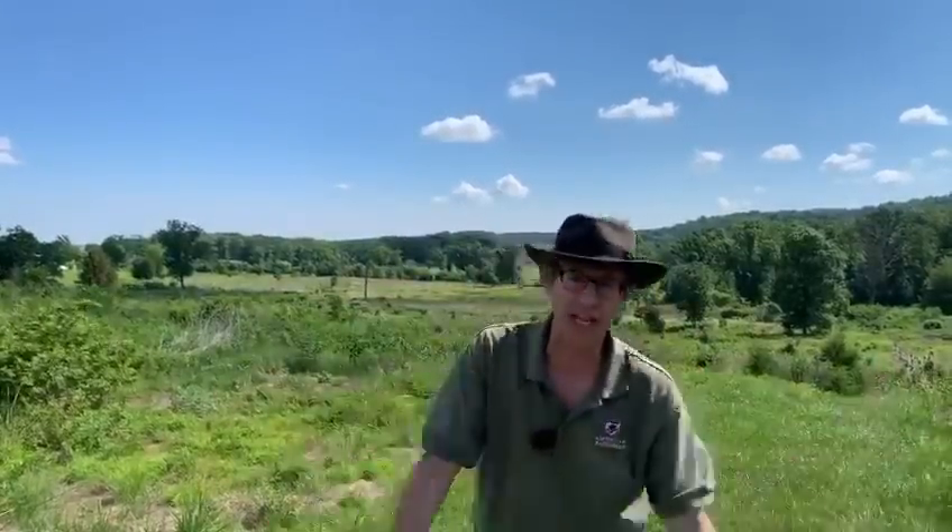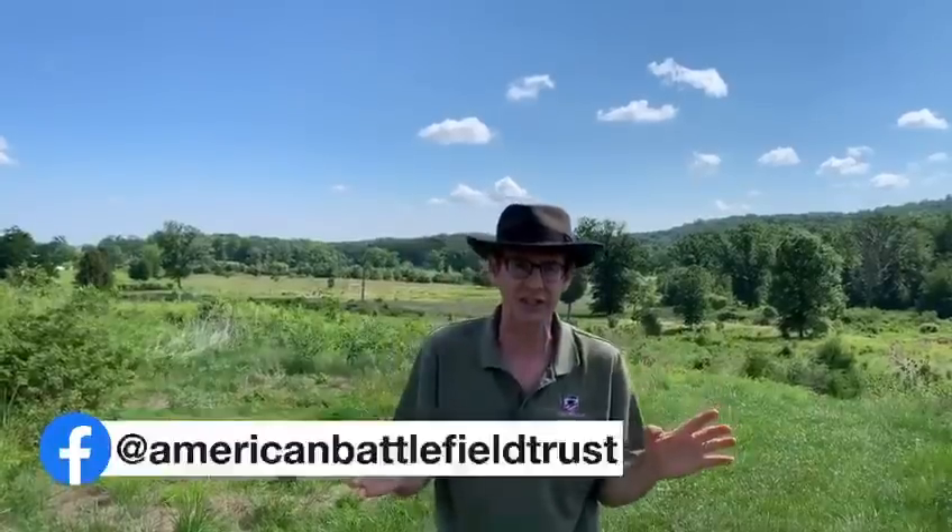The Confederate right flank on July 2nd is right in the woods behind Chris about 150 yards. I want to set up this attack. This is the largest attack at Gettysburg. It's going to take place around four in the afternoon after a bombardment on July 2nd, 1863.